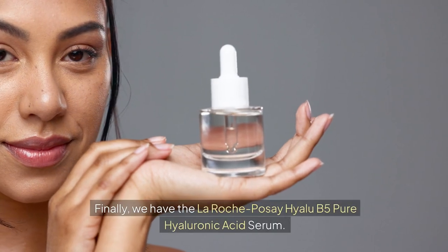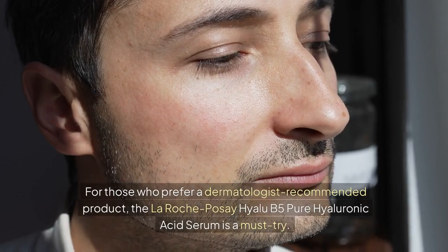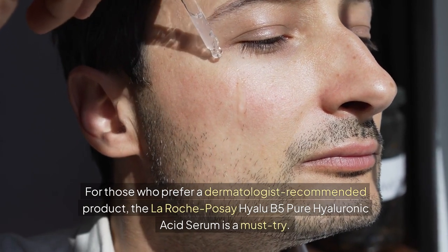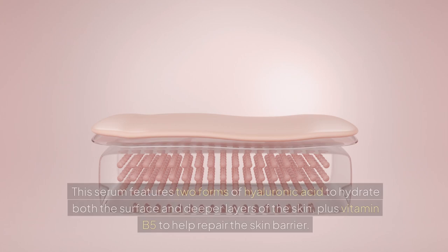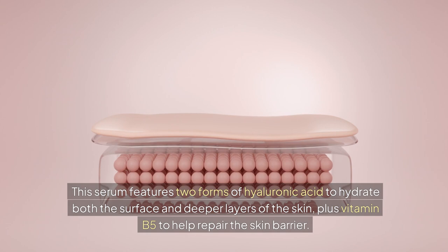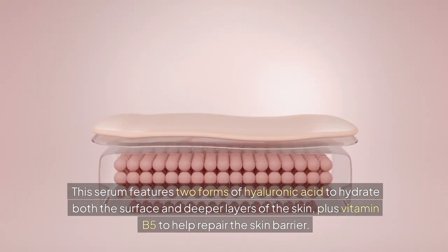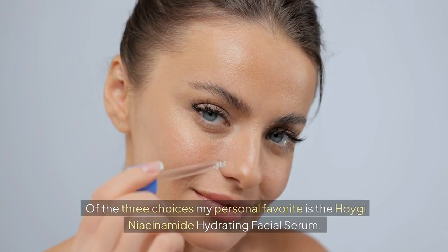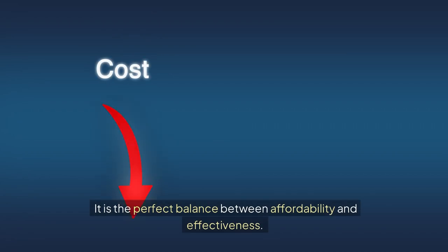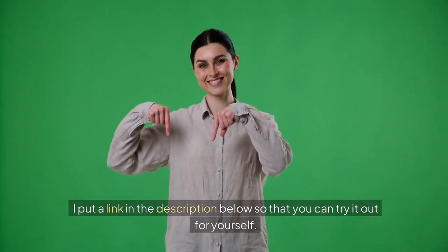Finally, we have the La Roche Posay Hyaluron B5 Pure Hyaluronic Acid Serum. For those who prefer a dermatologist-recommended product, this serum features two forms of hyaluronic acid to hydrate both the surface and deeper layers of the skin, plus vitamin B5 to help repair the skin barrier. Of the three choices, my personal favorite is the Hoige Niacinamide Hydrating Facial Serum — the perfect balance between affordability and effectiveness. I've put a link in the description below so you can try it out for yourself.